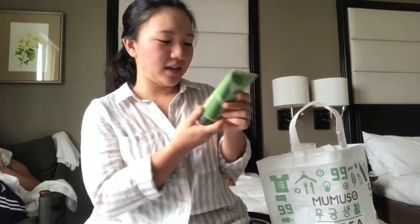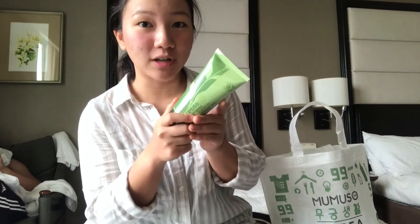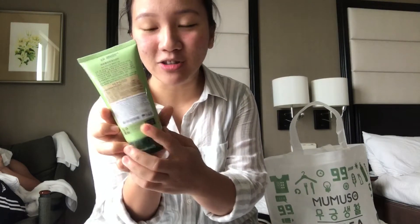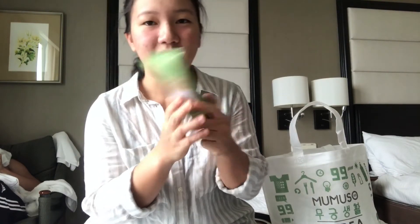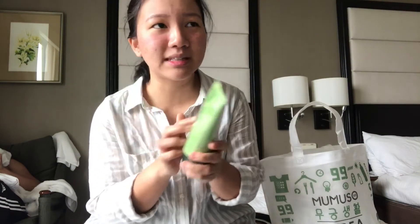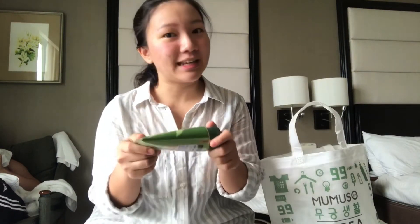Then my Green Tea Extract Facial Cleanser — Green Tea Essence Moisturizing Cleanser. It's 149 pesos and it's 150 grams. So it's very solid. I'm going to try this one. Actually, it's a lot of skincare products that I bought there. Their skincare products are really overwhelming.